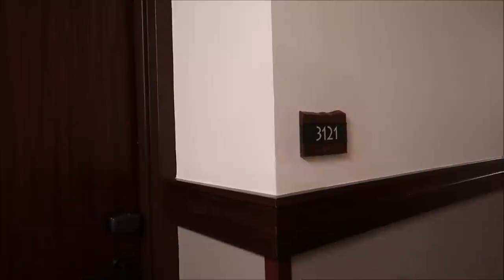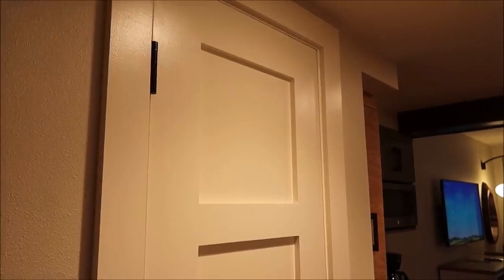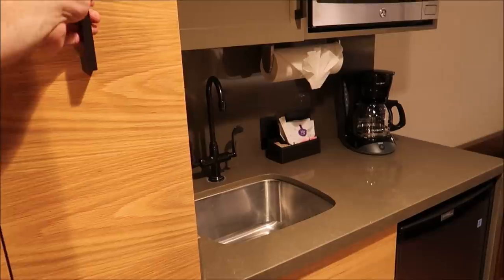There is our room — 3-1-2-1. Hands down the best smelling room so far. As soon as I walked in it kind of just wafted in my face. It is also probably one of the more modern places I've stayed so far — this stuff looks like it's all brand new. They must have just remodeled.